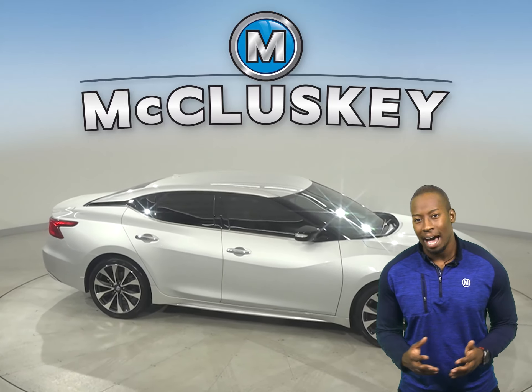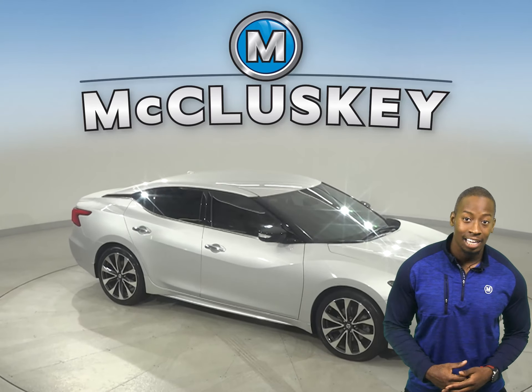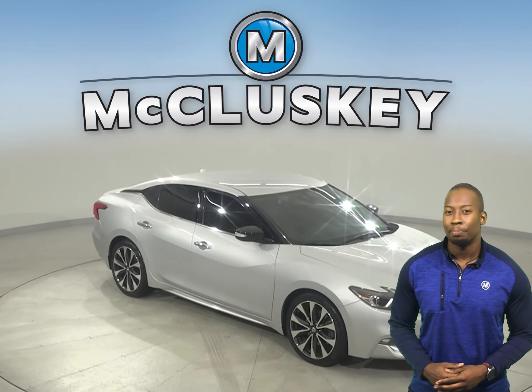Other great features are this Maxima's remote start, navigation, collision package, powered moonroof, and heated and powered front seats.